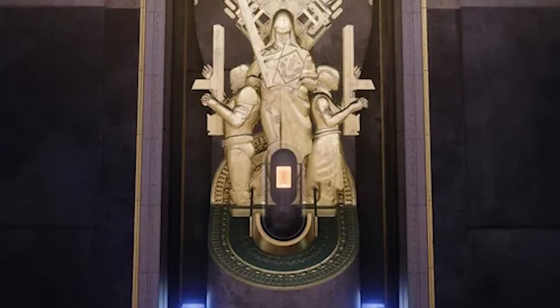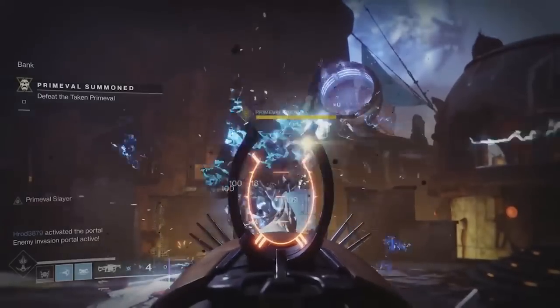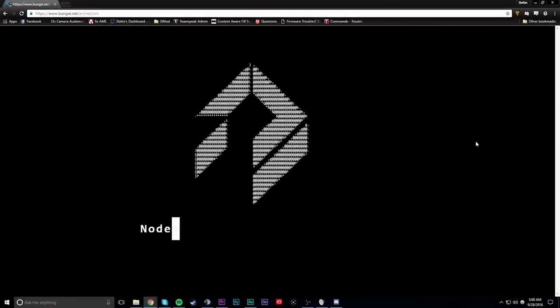When you think back to the best exotics in all of Destiny, your mind probably shifts towards the Gjallarhorn, the Anarchy, Outbreak Prime, Icebreaker, and more. These exotics aren't just great in gameplay — they're followed with the fantastic tales of how the Destiny community acquired them.